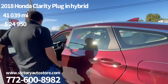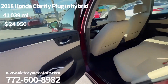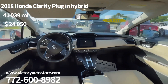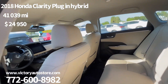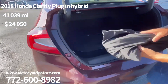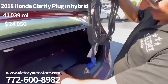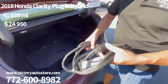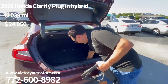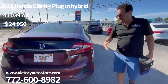Let me unlock it so we can take a look at the interior. There's the interior — it only has 40,000 miles. And here is the plug for electricity — you plug it in right here at the front. It uses 110 volts. So you've got both gas and electricity — the best of both worlds.